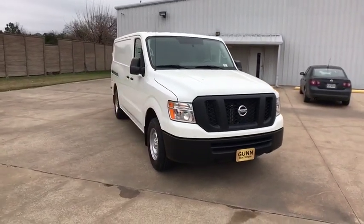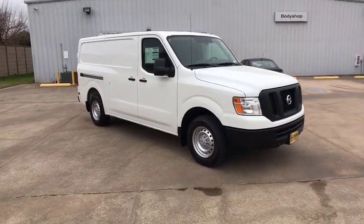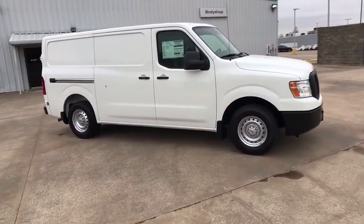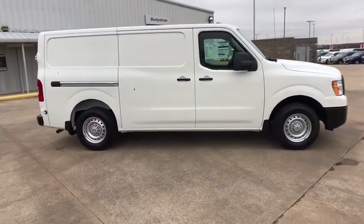2019 Nissan NV Cargo. The Nissan NV Cargo is a mixture of functionality, efficiency, and performance. A wide variety of styles allows you to pick the perfect match for your needs. Here are some of this vehicle's great options.